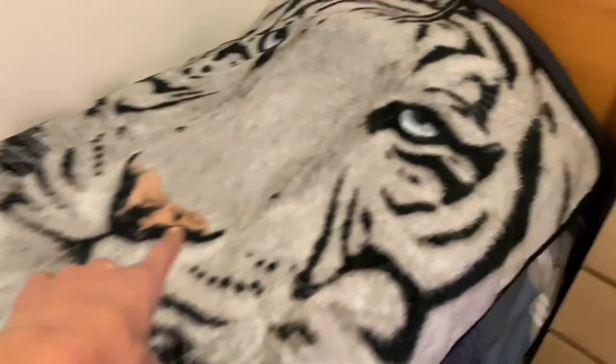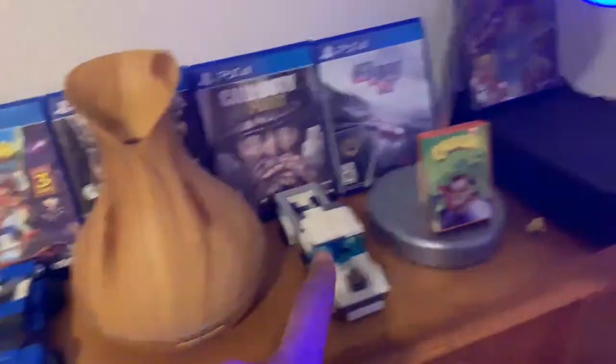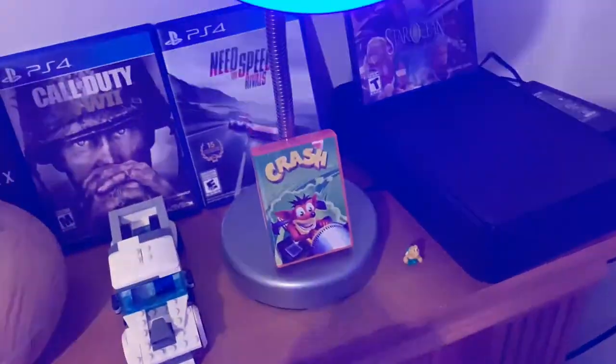Starting off over here, we just have my bed with the nice tiger sheet and stuff. Over here it's just my dresser right next to my bed. I got the ice right here, a chain, some boxes, random stuff. Over here there are some PS4 games I put up — I don't really use them but I thought it would look good. We got some Lego cars, hand sanitizer because I got to stay so fresh, so clean.